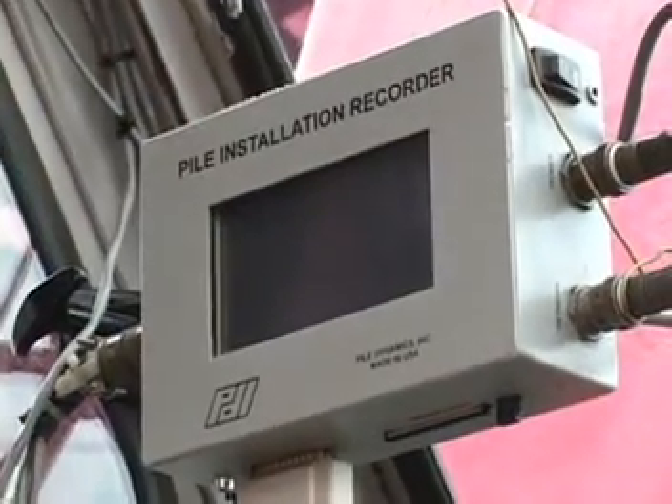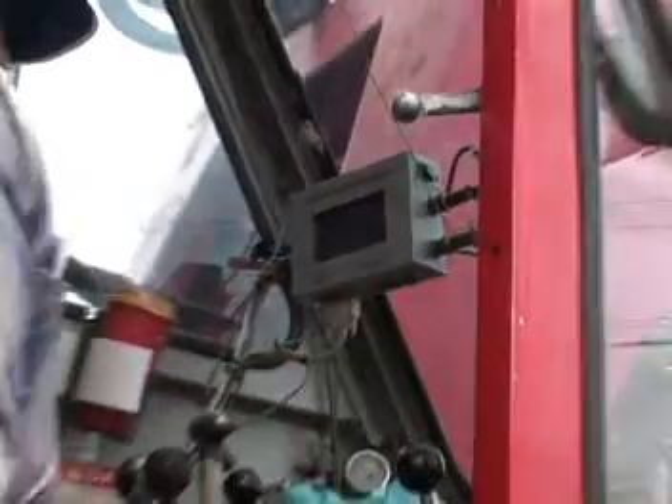Our products take foundation engineering to the cutting edge. The PDA made by Pile Dynamics is robust and easy to use. We like it so much that we've purchased about six of them, and as a piling contractor, we need something that's reliable.